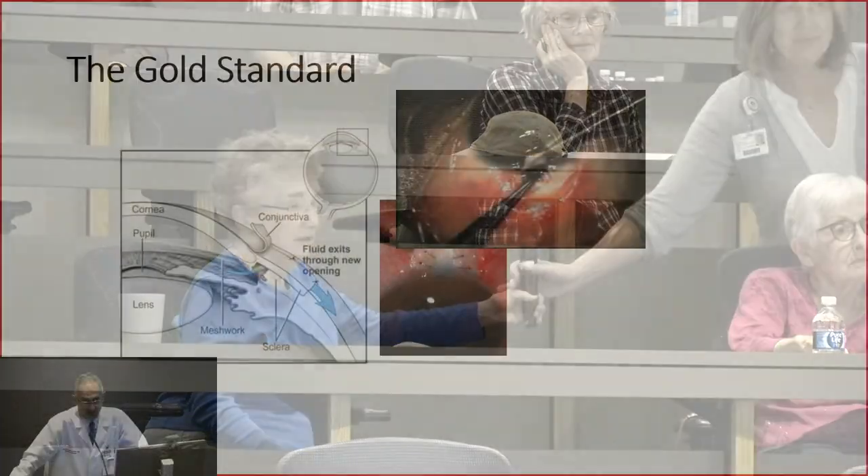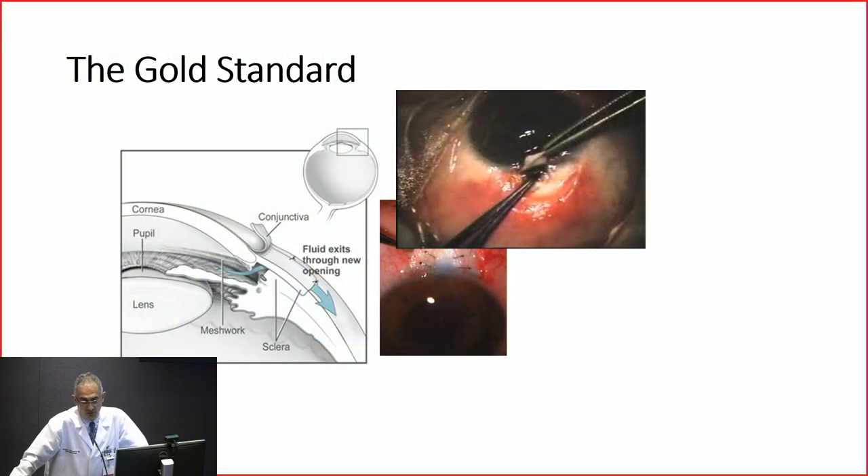Can narrow-angle glaucoma be hereditary or familial? It can be. Farsighted people — hyperopes — tend to have a smaller eye where things are more crowded and the anatomy becomes narrower. And as noted, it is much more common in a population like the Chinese population.